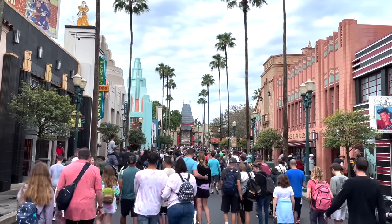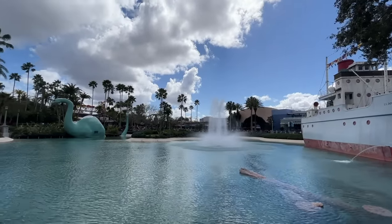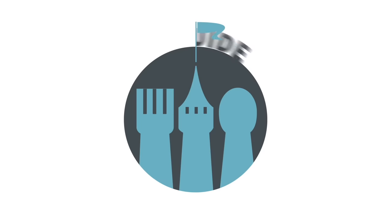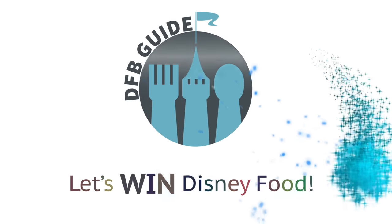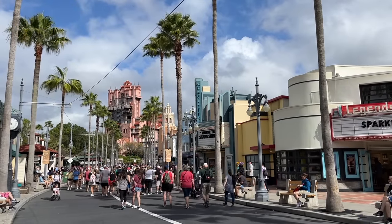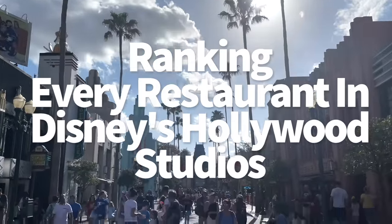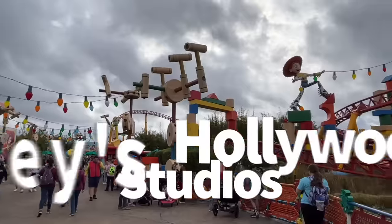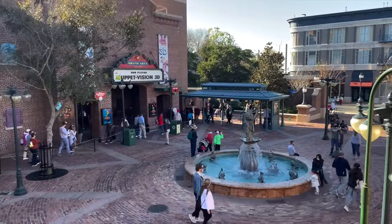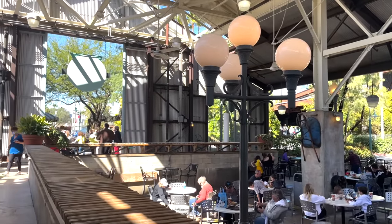Which restaurants at Disney's Hollywood Studios deserve the spotlight, and which should be booed offstage? It's time to rank every Hollywood Studios restaurant here on DFBGuide. Hey everybody, it's AJ for Disney Food Blog. We're moving right along with our ranking series, and now it's time to study up on all the restaurants in the Disney park filled with movie glitz and glamour. I'll be presenting an overall score out of 10 for each location, and filling you in on who would enjoy each restaurant, and who'd be better off trying someplace else.